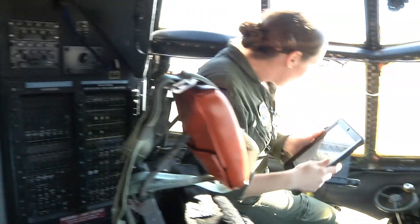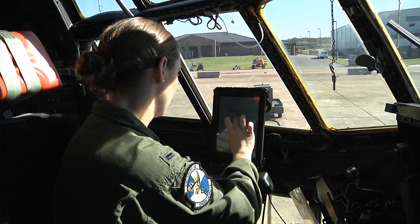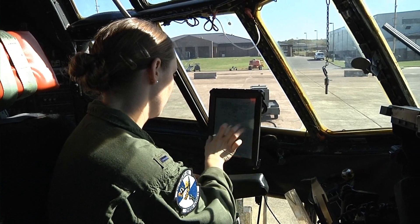Moving from a paper-based system to the electronic tablet saves significant time and money, not to mention improving operational efficiency and safety.